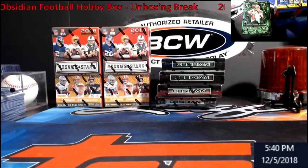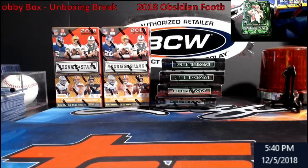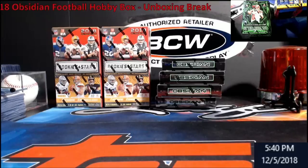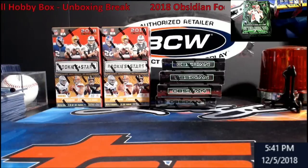Hey, what's going on everybody, Extreme Card Breaks. It is Obsidian Release Day — new product from Panini. I think it looks like a good product, looks pretty hot. We're going to open a box so you guys can see what it's like, and then the other three are in the store. You guys can either have them shipped or let me know and I'll come on and rip it for you.